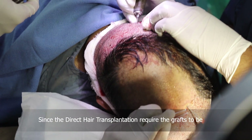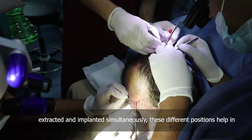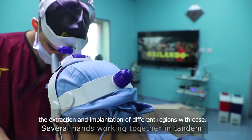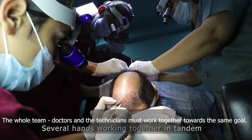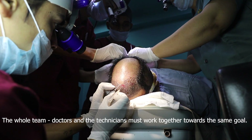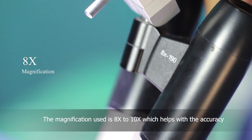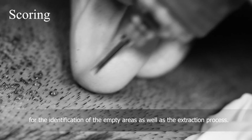Since direct hair transplantation requires the grafts to be extracted and implanted simultaneously, these different positions help in the extraction and implantation of different regions with ease. The whole team — doctors and technicians — must work together towards the same goal. The magnification used is eight to ten times, which helps with accuracy for the identification of empty areas as well as the extraction process.